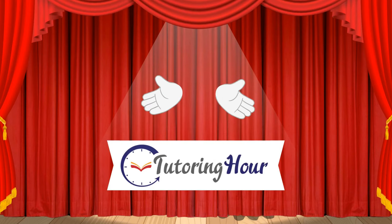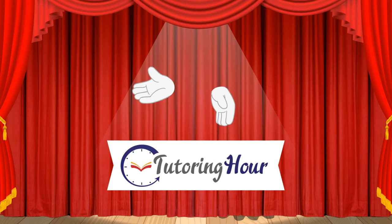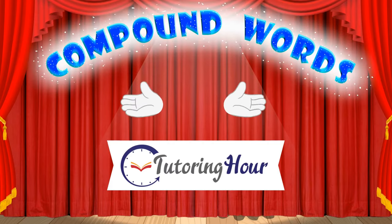Hello and welcome to tutoring hour. In this video, we'll learn about compound words with Derek the Magician.